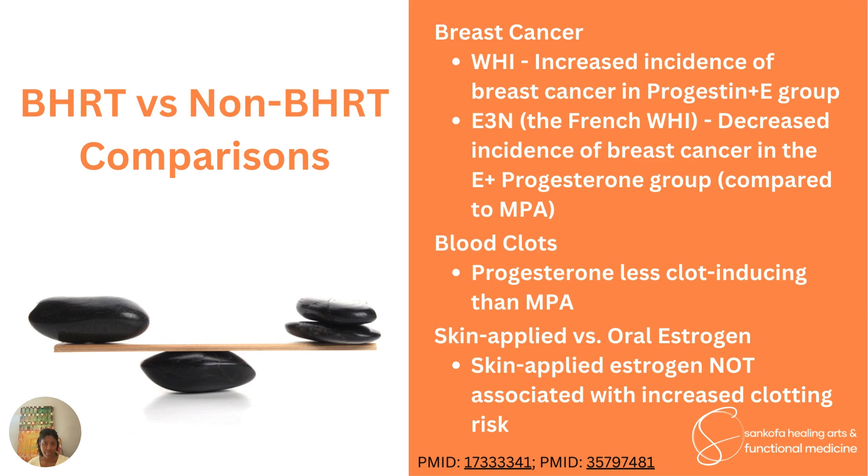As it relates to blood clots, there is a definite line of evidence showing that progesterone is less clot-inducing than medroxyprogesterone acetate. There are some other synthetic progestins that may not be as clot-forming as medroxyprogesterone acetate, but the bioidentical form of progesterone is clearly less clot-inducing. There is also good evidence showing that skin-applied, transdermal estrogen is not associated with increased clotting risk — even in people with a genetic predisposition to blood clots.